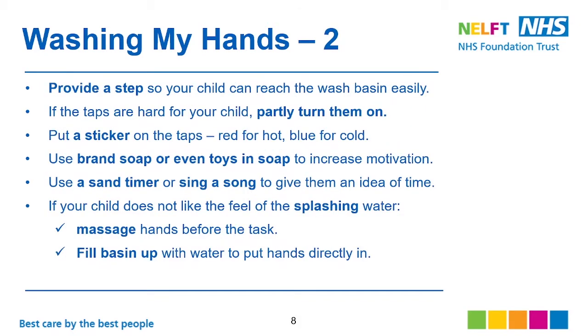Provide a step so your child can reach the wash basin easily. If the taps are hard for your child, you can partly turn them on and then ask your child to turn them the rest of the way — it's easier for them. Put a sticker on the tap: red for hot, blue for cold, to make it easier for them to identify. Use branded soap or even toys in soap to increase motivation.